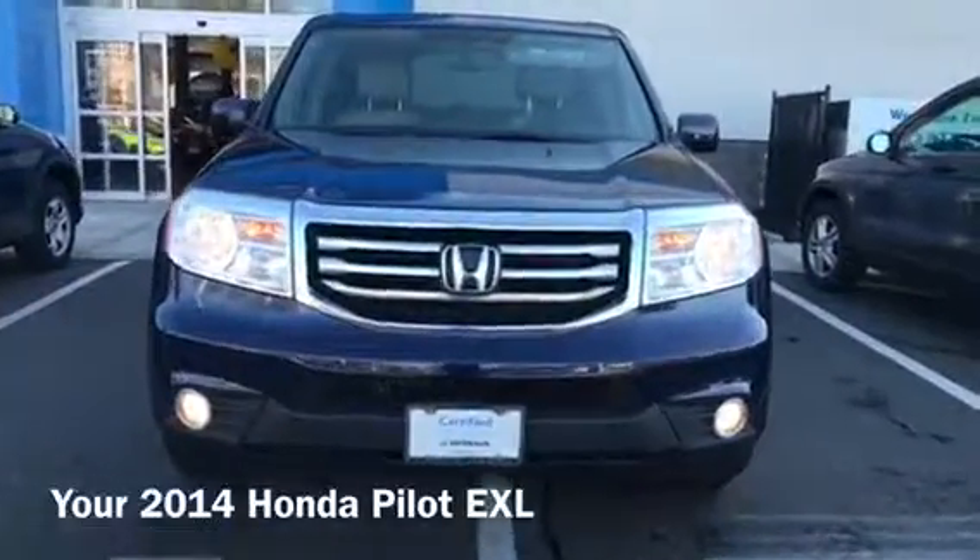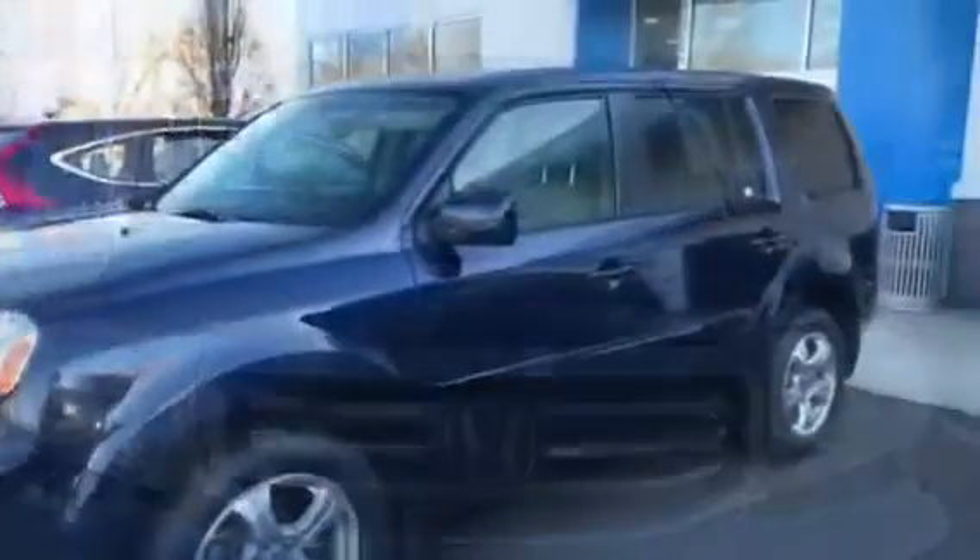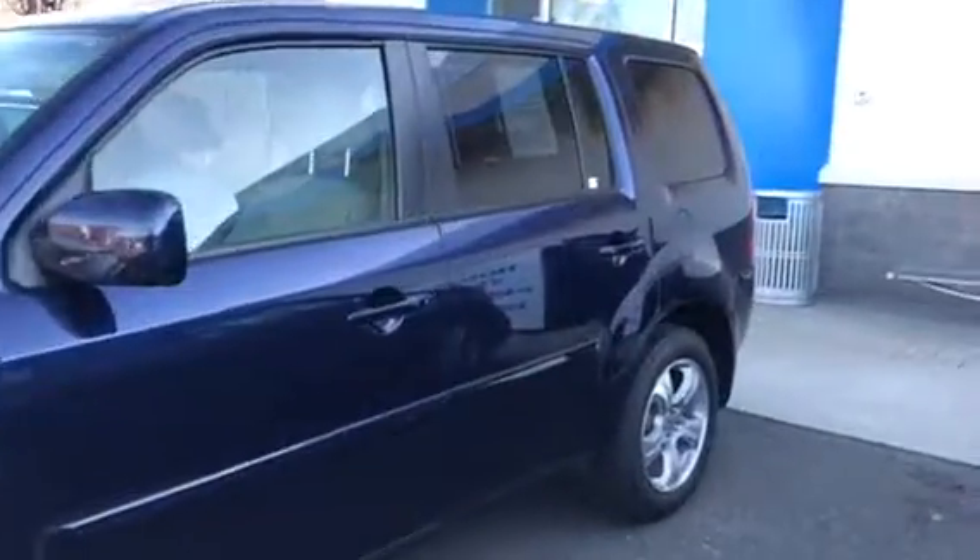Hi Michael, this is Jessica from Honda of Danbury. I wanted to send you a video of the new 2014 Honda Pilot that you saw listed on our website.